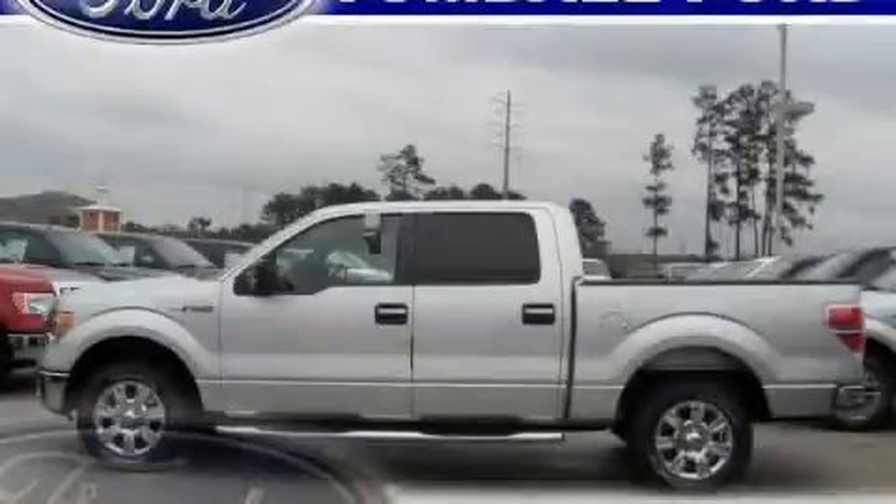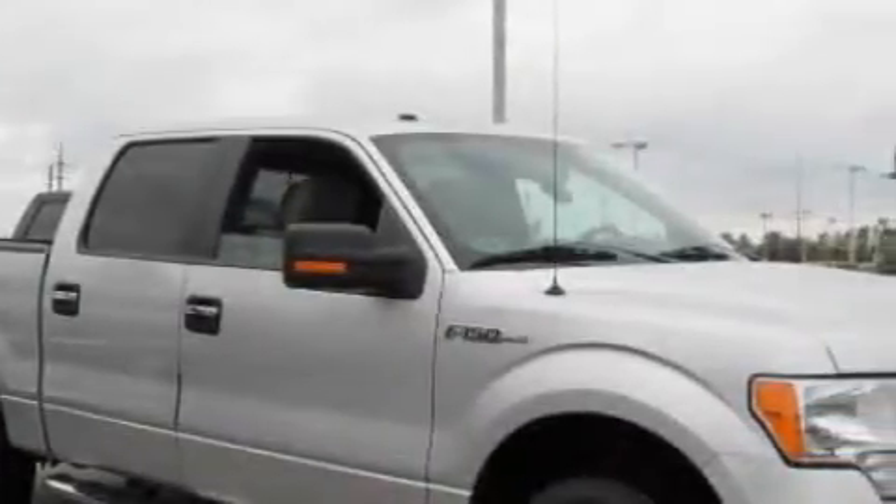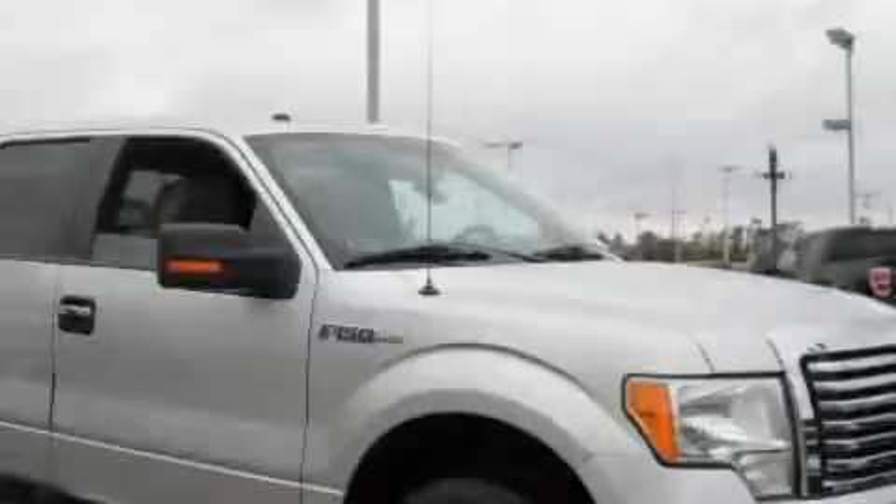This is a brand new 2010 Ford F-150. It has the power to move what you need and the look too. It has an 8-cylinder engine and a 6-speed automatic transmission.